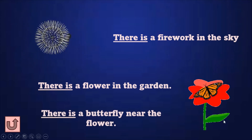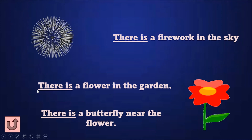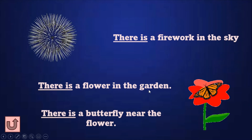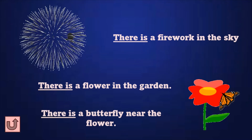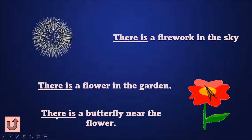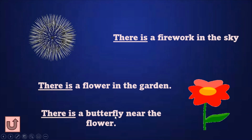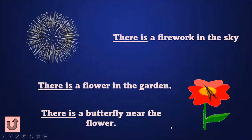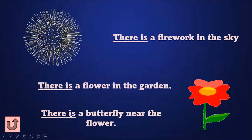Just one flower, right? So, the sentence is: there is a flower in the garden. Read the next one: There is a butterfly near the flower. One butterfly, so we use 'there is.'